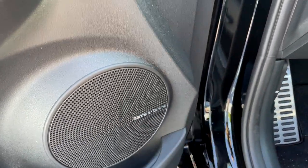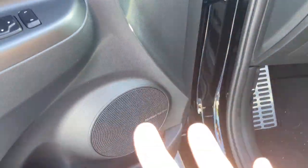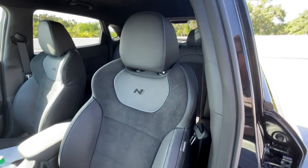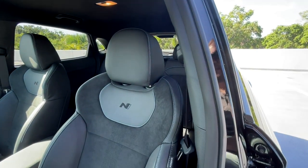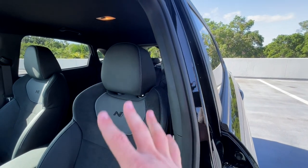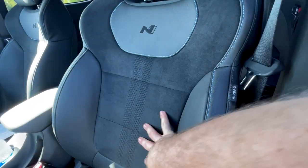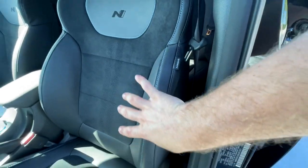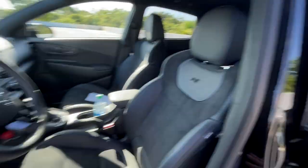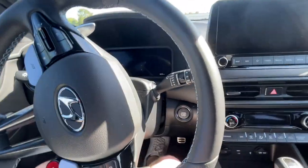We also get Harman Kardon audio as standard — there are no options on this car, everything you see comes with the Kona N at all price points, including these really nice N seats. They're not the most aggressive N seat you can get, but I think that fits the Kona's mission of being a fun sporty vehicle you can also take your family in. We've got the N logo with blue stitching, suede, and heated seats with nice bolstering.